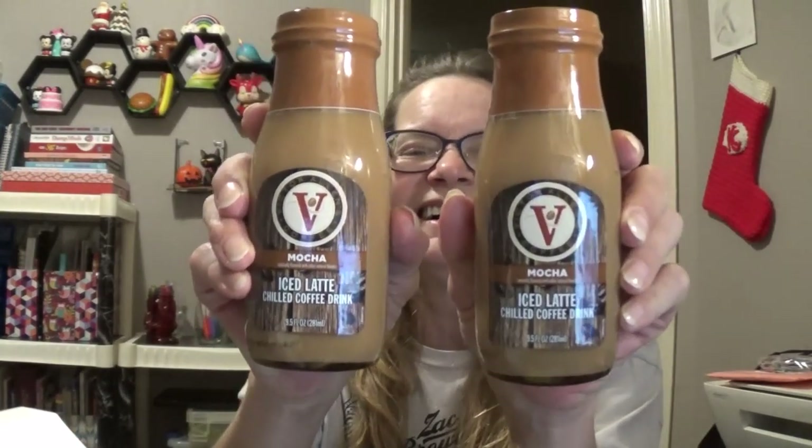I picked up two of the Victor Allen Mocha Iced Latte Chilled Coffee Drinks. I haven't seen this brand. They only had three, and I didn't want all three because I may not like them. But then I thought, if I only get one and I really like it, I come back and the other two are gone. So I picked up two. They're only nine ounces, but you just get what you get.